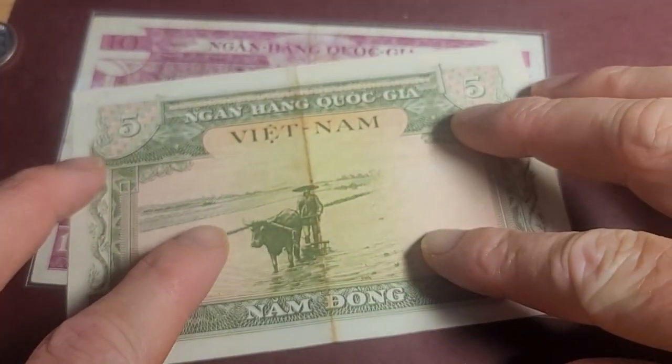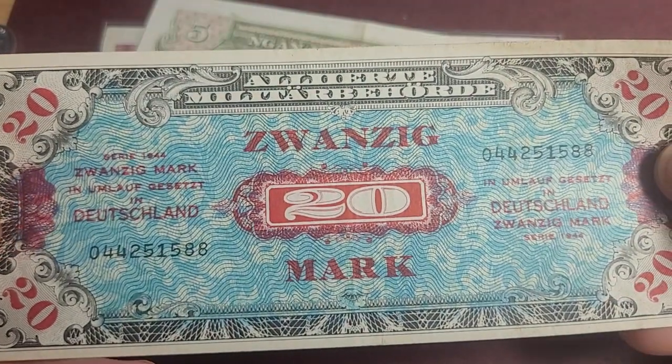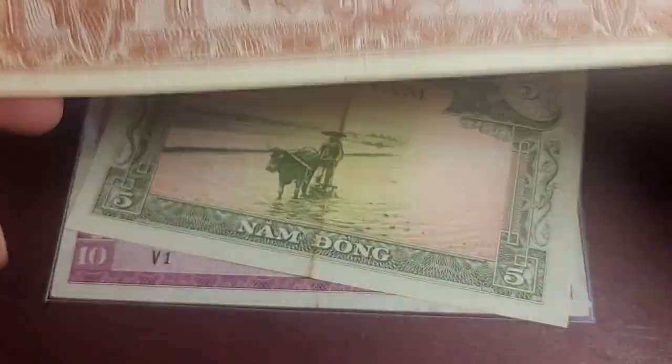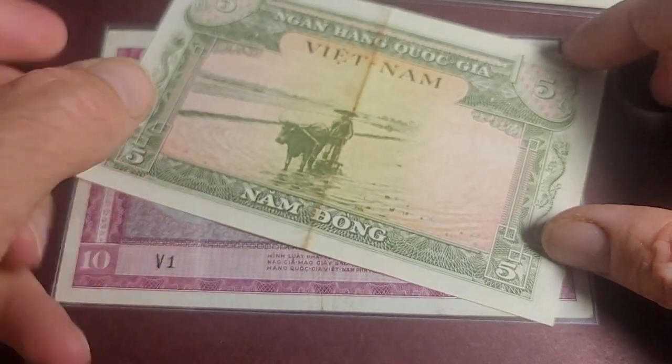When I grade banknotes I like to look at the back - usually the front has a lot more printing showing what it is, and the back is generally a lot cleaner. You can see with this green banknote the color covers up the actual condition, whereas this one's a lot easier to tell. The back of it you can tell the condition quite easily; the front gets a bit harder. That's how I like to grade banknotes - this one's probably EF.